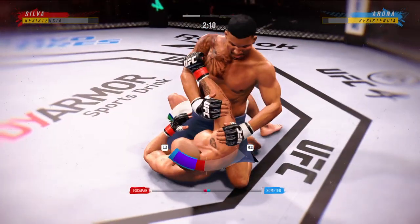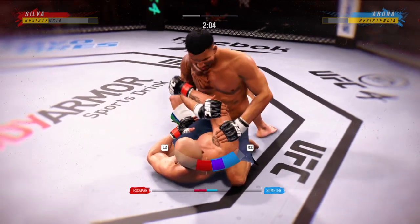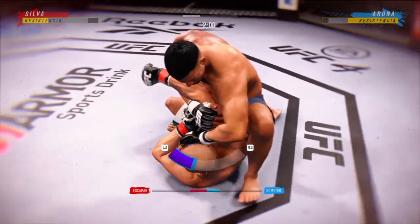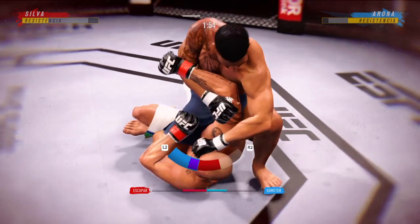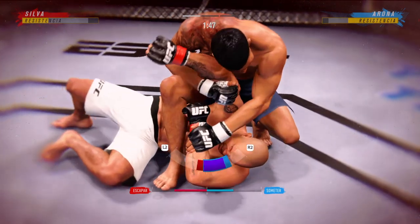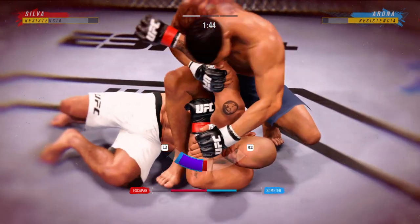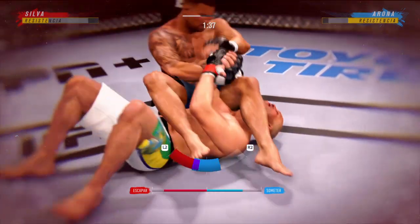Now he's got on top. He's attacking, trying to manipulate the head. That is a special position.